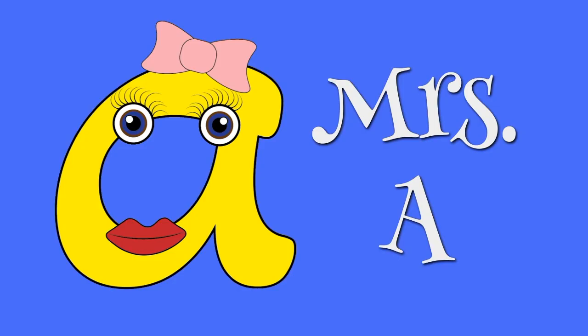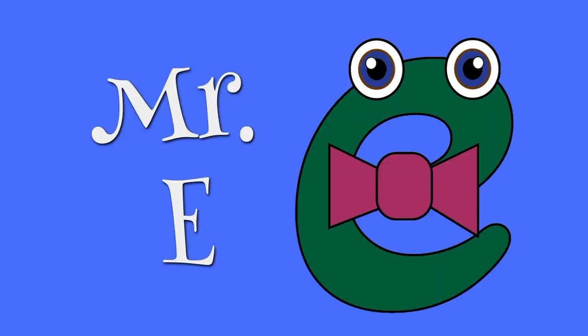This is Mrs. A. Her short vowel sound is usually 'a' or sometimes 'a'. This is Mr. E. His short vowel sound is 'e', like in the word 'ten'.